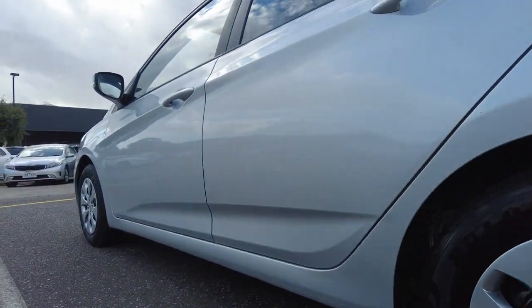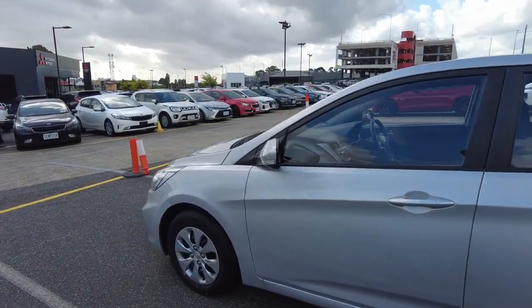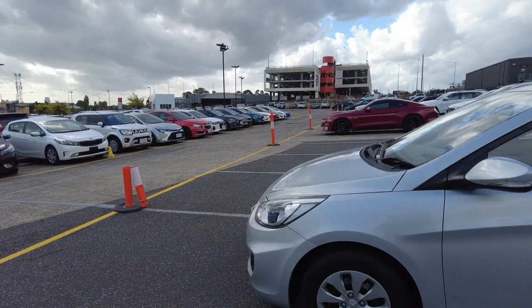Here at Berwick Mitsubishi, we have a top-of-the-range reconditioning team and ensure that any vehicle to pass through our hands is left in A1 condition — whether for purchase, test drive, or inspection.